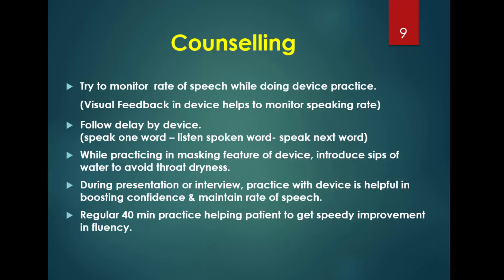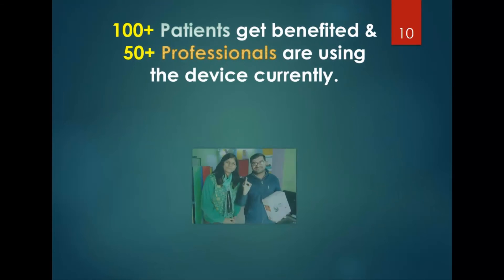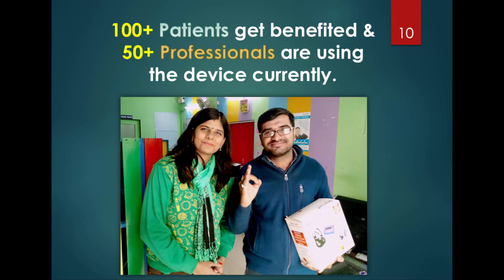Always follow your doctor's or professional's guidelines. More than 100 plus patients have been benefited, and 50 plus professionals, hospitals, and clinics are currently using the device. Patients are happily using the device at home if they are unable to visit the clinic regularly, and the device is prescribed with a complete solution including a device box and CD to help the patient overcome this problem.